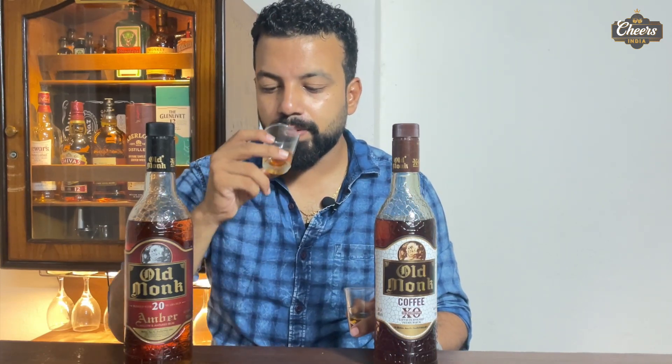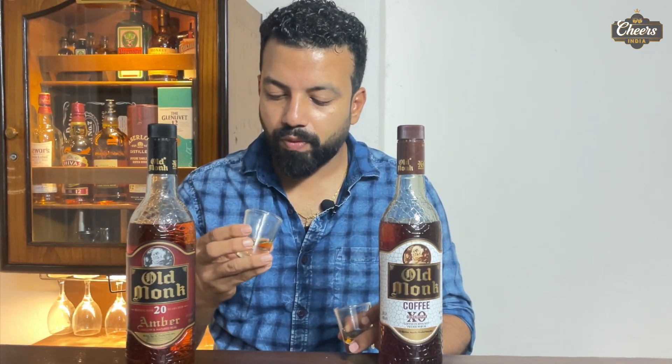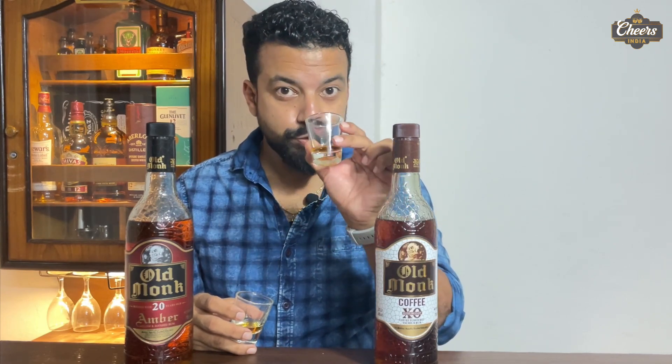Now let's take it on the palate — a comparison test. This is Old Monk Amber. It's very smooth. It's not as sweet in taste as I thought. There is sugar added, but in comparison, Old Monk Amber is not that sweet. Compared to Old Monk XXX, I am getting a lot of spices in the Amber.